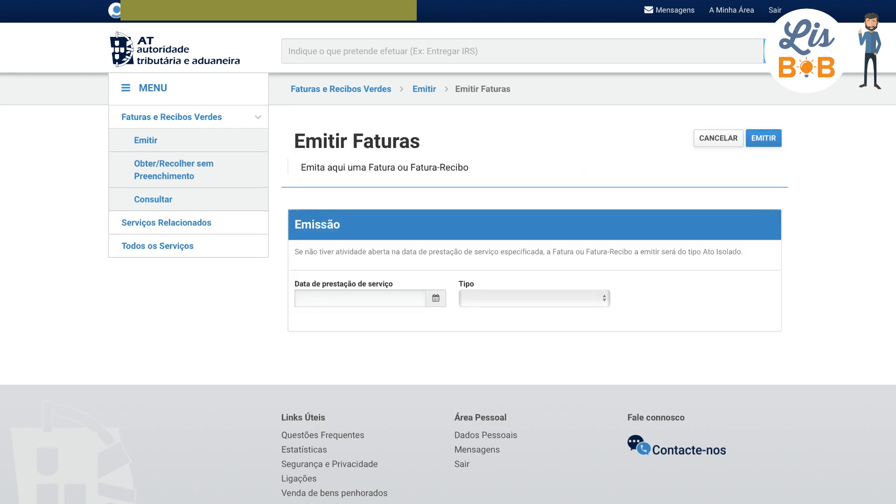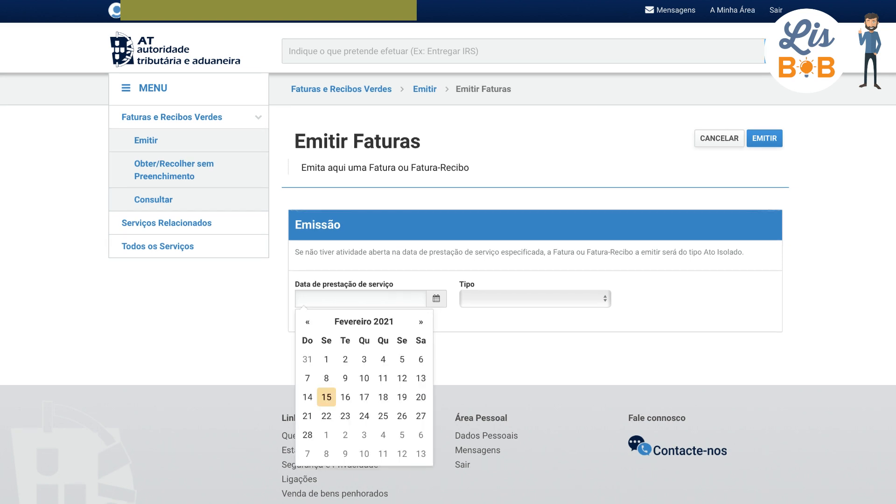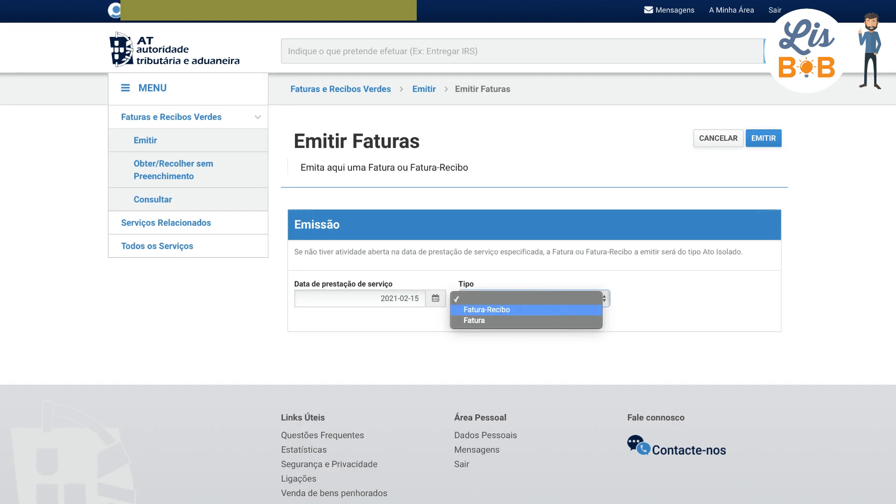On this page, you must choose the date on which the transaction was made. In Portugal, you have the right to issue an invoice up to 28 days after selling the good or service. Once the date has been selected, you can choose Fatura Recibo.